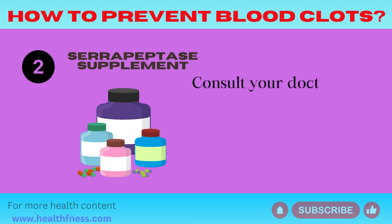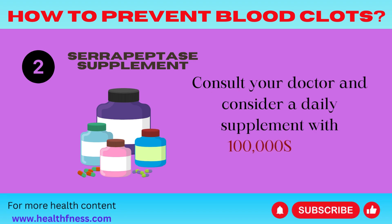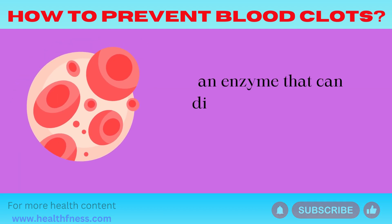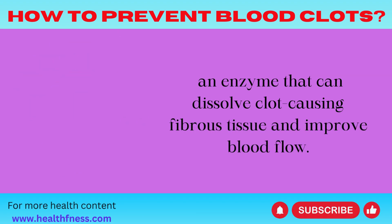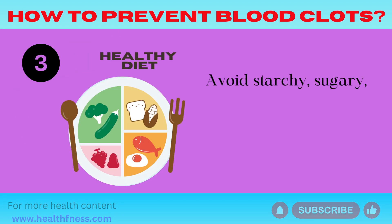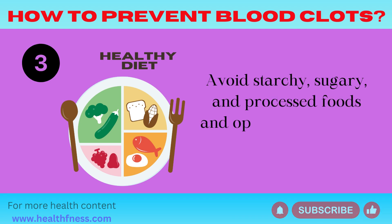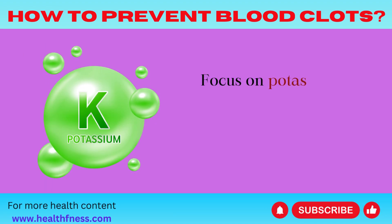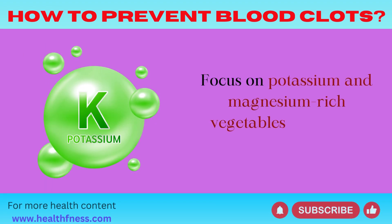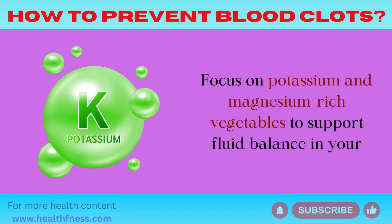Serrapeptase Supplement: Consult your doctor and consider a daily supplement with 100,000 SPU of serrapeptase, an enzyme that can dissolve clot-causing fibrous tissue and improve blood flow. Healthy Diet: Avoid starchy, sugary, and processed foods and opt for whole foods like those in a paleo or keto diet. Focus on potassium and magnesium-rich vegetables to support fluid balance in your body.